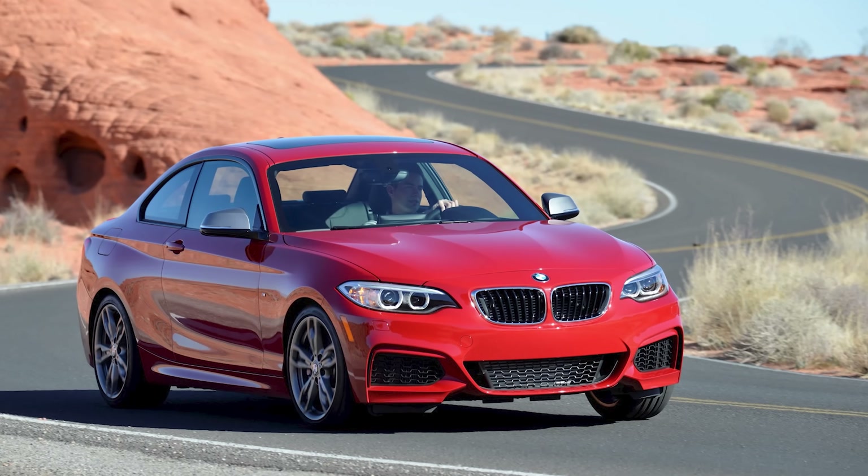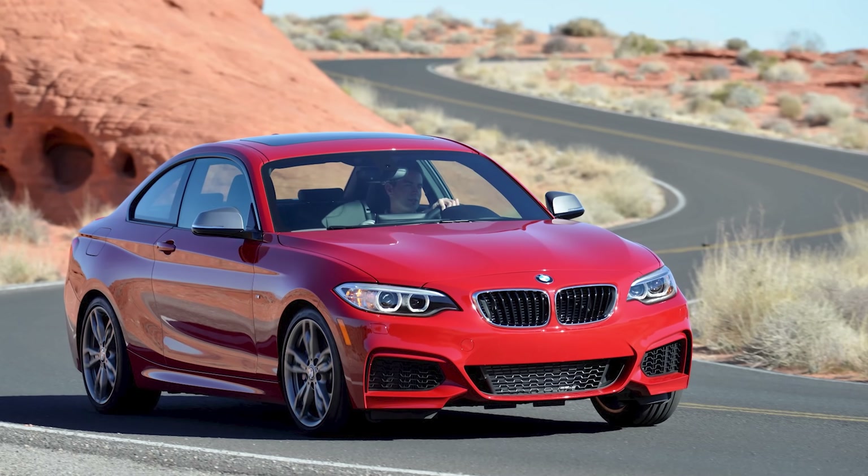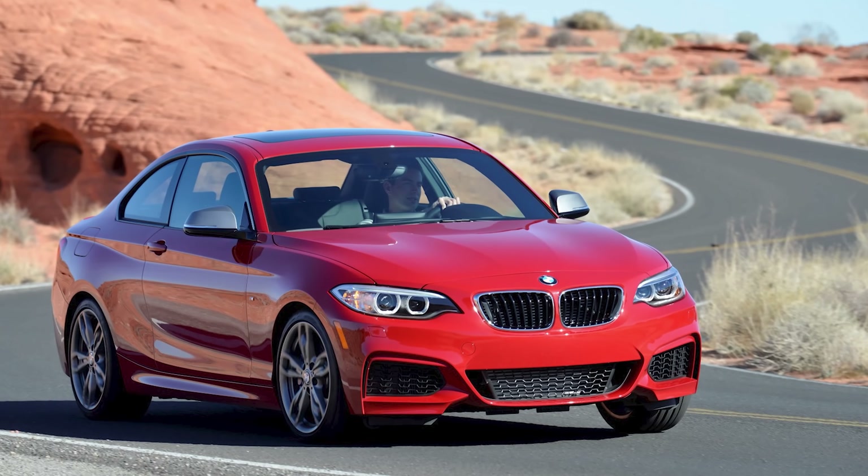If we're talking about gas mileage, the 370Z returns 19 miles per gallon in the city and 26 on the highway. It's not a gas sipper, but it's not out of this world for a higher-end sports car. To put it into perspective, it's dead even with the 2014 BMW M235i — but the key part is that it's tens of thousands of dollars less.